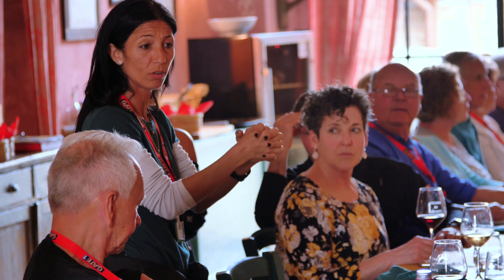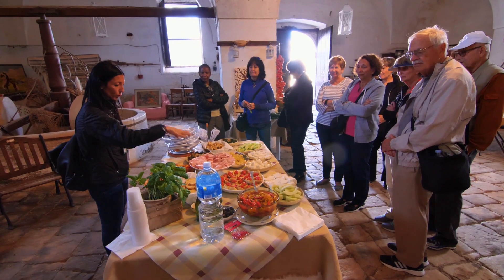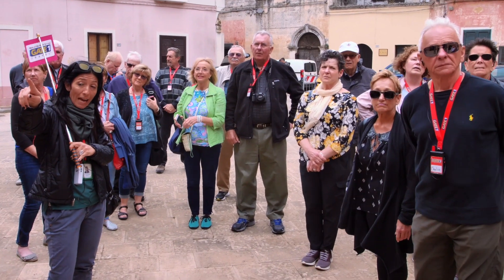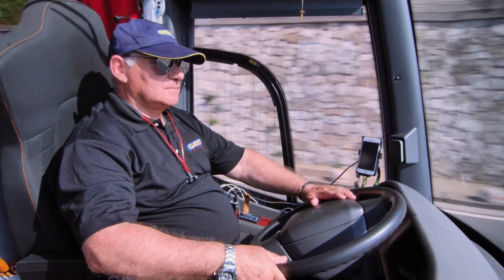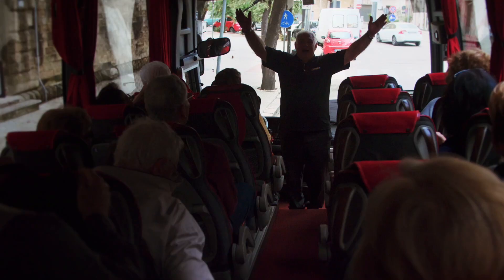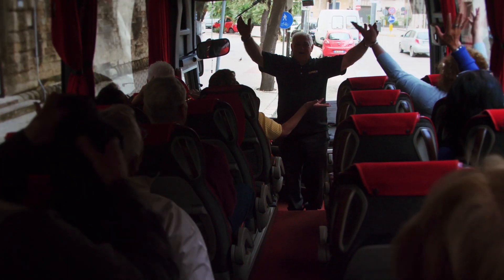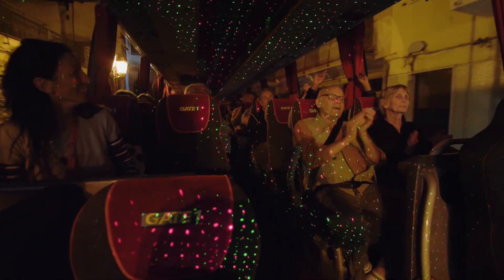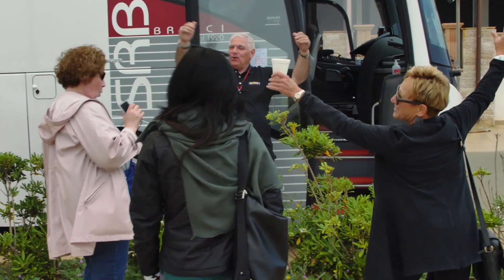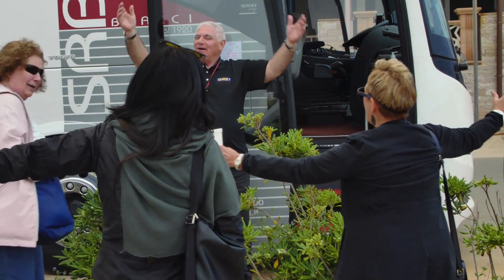How could you not love Vivi? She's helpful, full of knowledge — not just about what we're doing, but any question you have, she's right there with the answer. Our bus driver was phenomenal too. Every morning he would greet us with a big 'Buongiorno!' Last night he played music for us and had strobe lights going. Just a very warm Italian man.